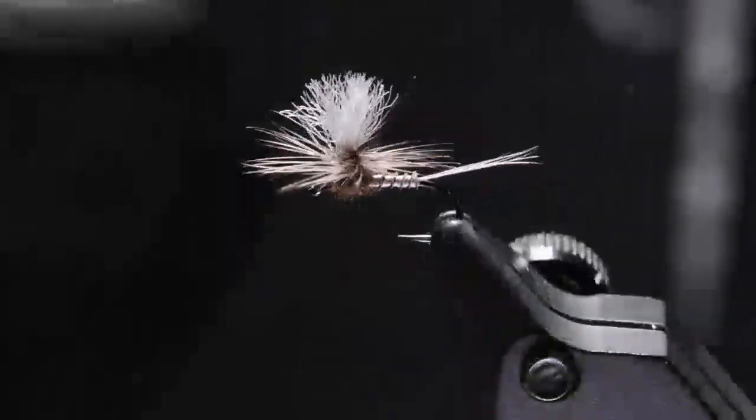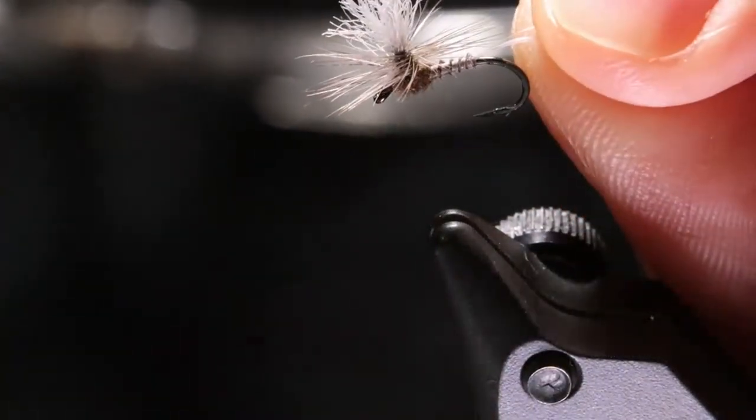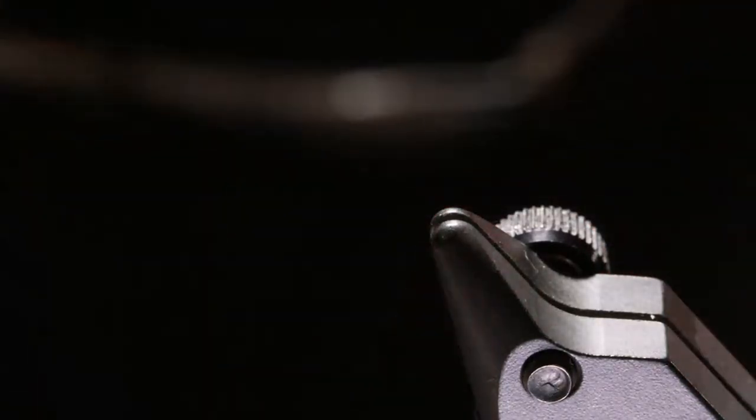This model comes in the 502 and 503, so barbed or barbless, and it has a nice little hook gap on it. While I'm putting this hook in the vise, let's chat with Katie for a second and see some nice pictures of March Browns that you all submitted last week.